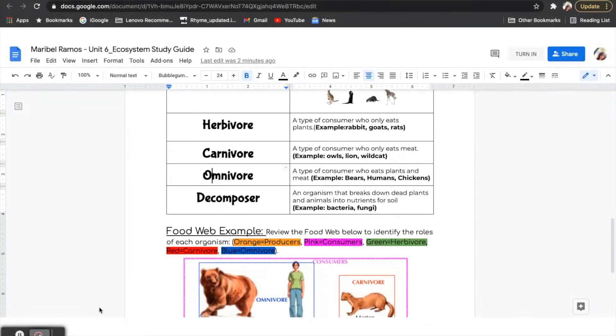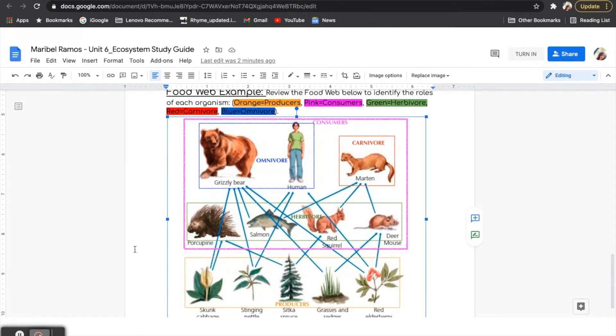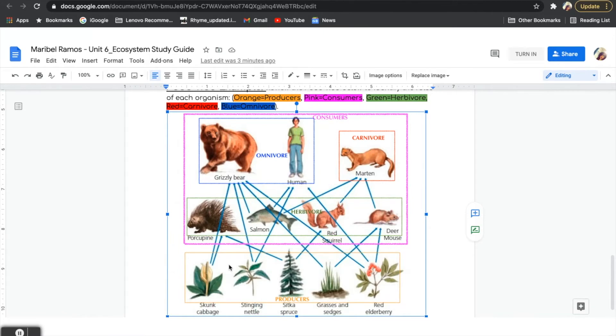Let's take a look at this example of a food web to identify what different roles each organism has. I have put colored boxes to identify each role. Orange is for producers. Pink is for consumers. Notice how there is a big pink box, and inside of this pink box, we have herbivores in green, omnivores in blue, and carnivores in red.